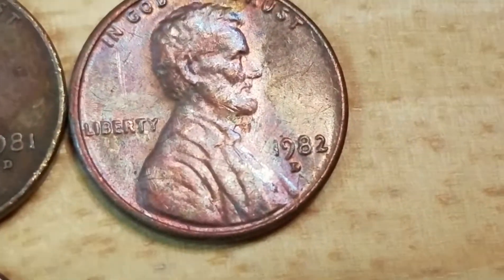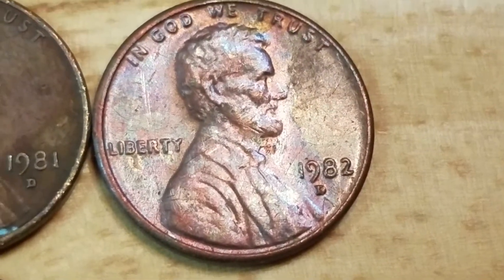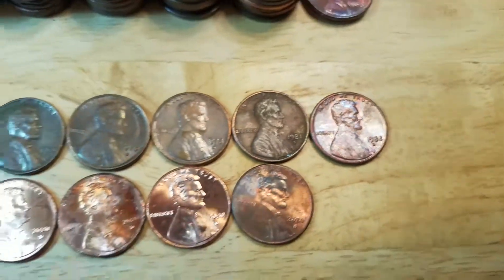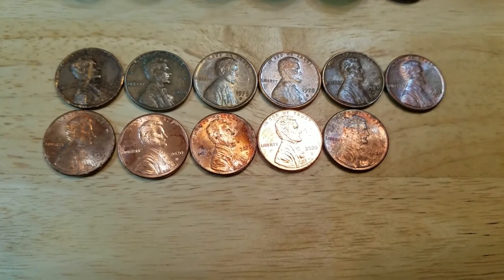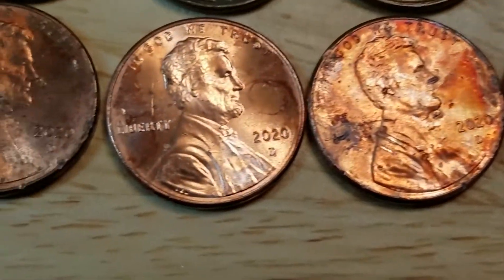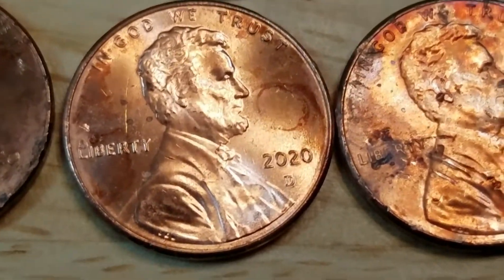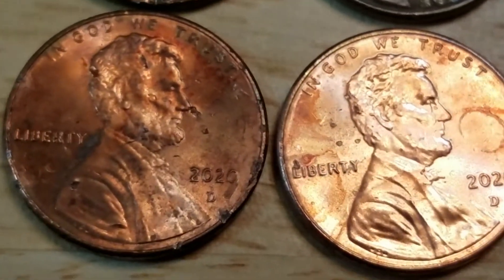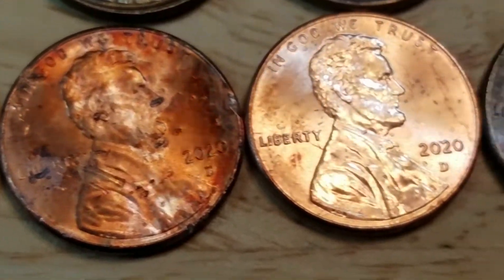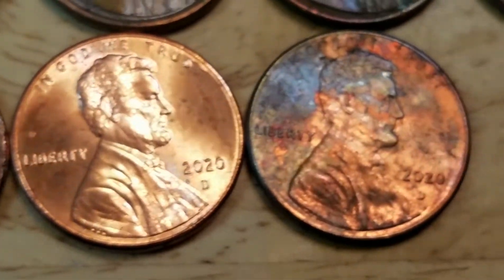And if I'm not mistaken, that's a large date, and that's a D. I also found five 2020 D pennies. Even though these are brand new pennies, they already have stains and wear on them after being out for just a short amount of time.